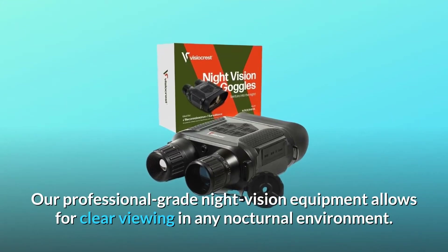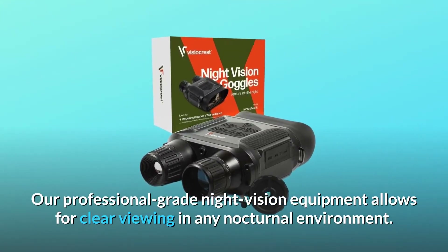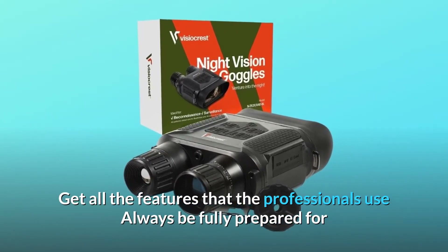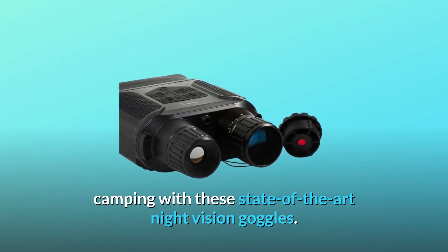Our professional-grade night vision equipment allows for clear viewing in any nocturnal environment. Get all the features that the professionals use. Always be fully prepared for camping with these state-of-the-art night vision goggles.